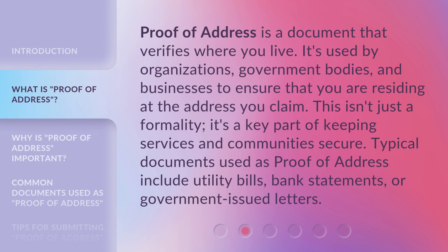Proof of address is a document that verifies where you live. It's used by organizations, government bodies, and businesses to ensure that you are residing at the address you claim. This isn't just a formality — it's a key part of keeping services and communities secure. Typical documents used as proof of address include utility bills, bank statements, or government-issued letters.